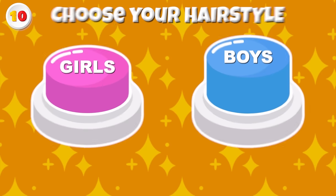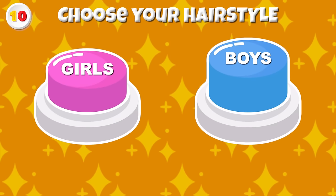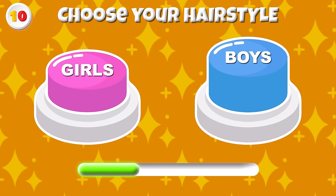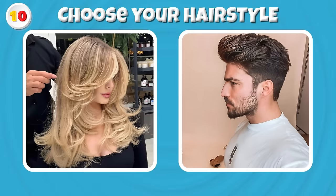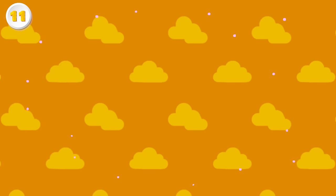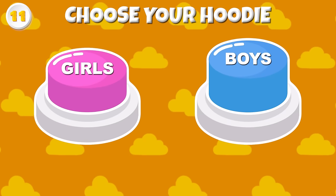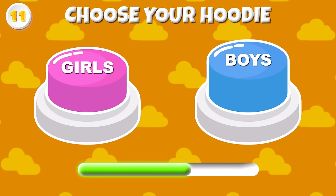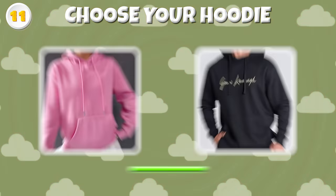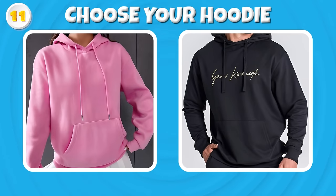Round 10 — Can you pick your hairstyle? Did the style fit you? Round 11 — Choose your hoodie! Pink for the girls and black for the boys!